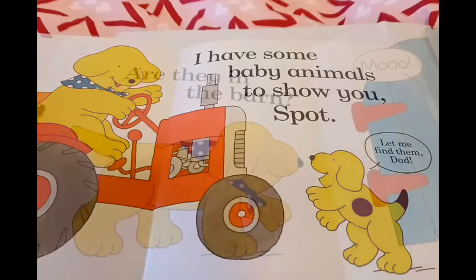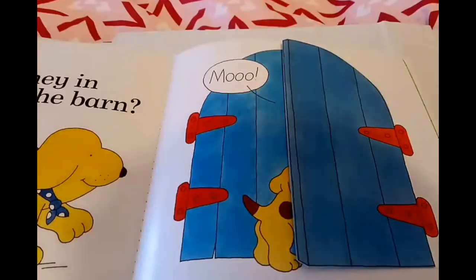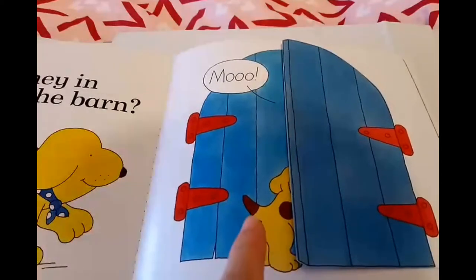Ready? Spot's dad is smiling and he says, 'Are they in the barn?' Children, a barn is the place where farmers keep their animals. Let's see where Spot is looking. Moo! Spot can hear somebody. Do you know who says 'moo'? Because Spot is right in there checking the moo out.